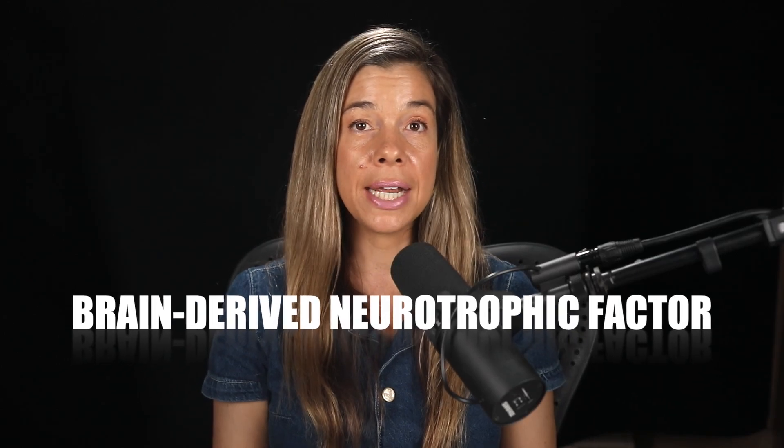Brain-derived neurotrophic factor, or BDNF, is not just a key player in enhancing brain neuroplasticity and promoting neurogenesis. It's also a central figure in the scientific narrative on brain health.